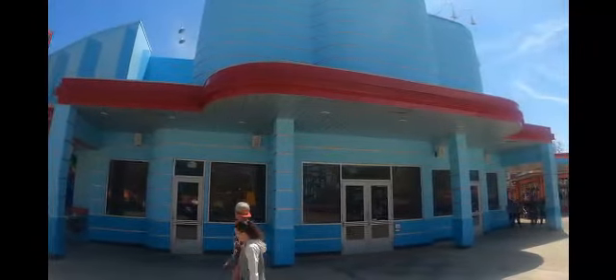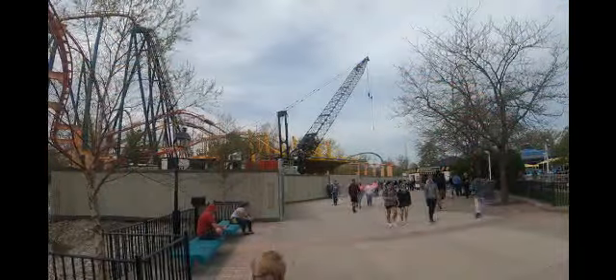Interesting — can't wait to see what they put in this arcade. If you remember, years ago this used to be Fascination, where you rolled the ball to get it in holes like a tic-tac-toe. It would be really cool if they could bring something like that back.